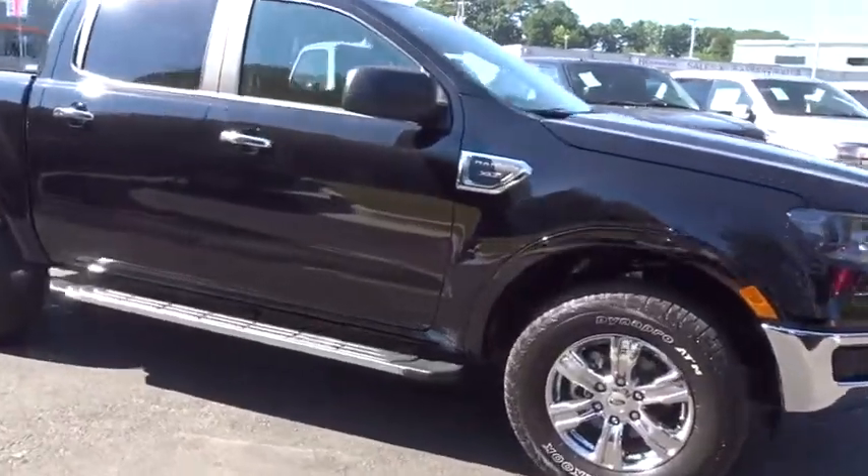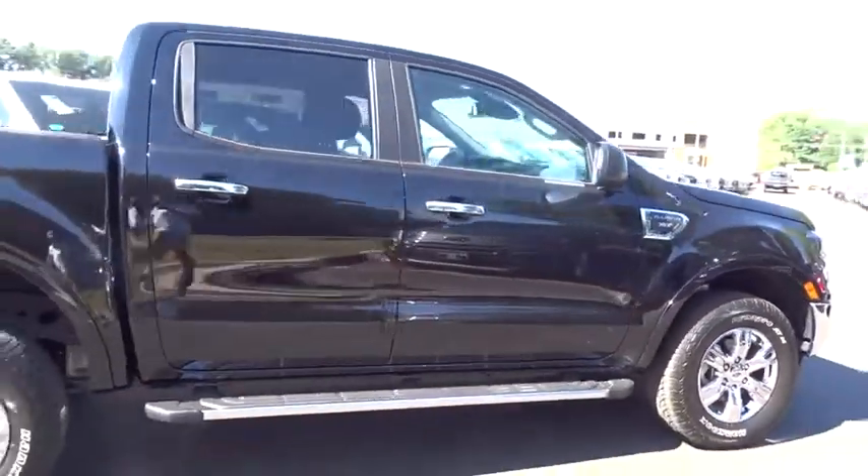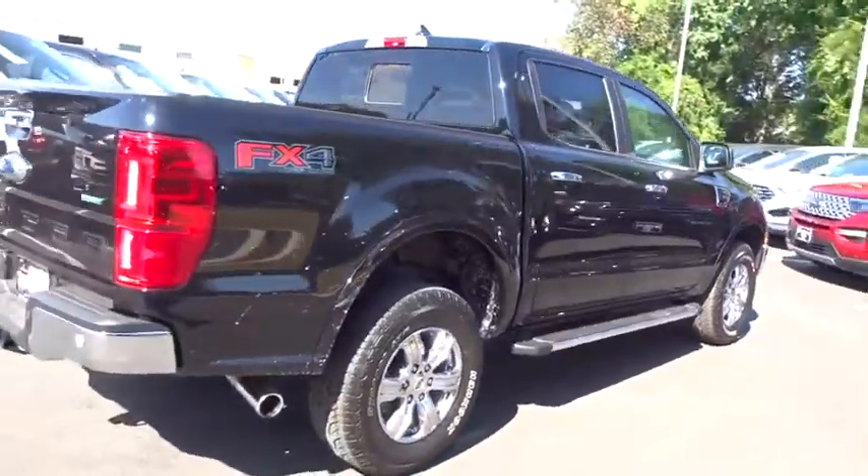Looking for the right vehicle? Check out the 2019 Ford Ranger. Tough inside and out, Ranger proves its mettle.